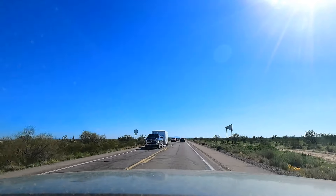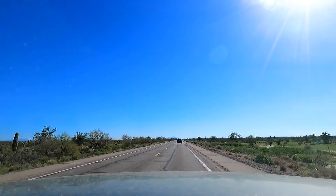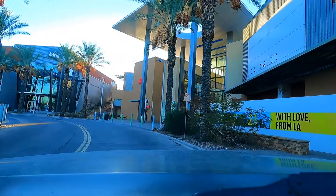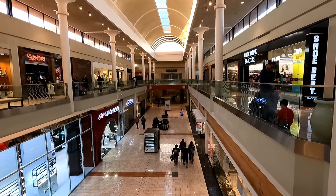Hello everyone and welcome to Retail Archaeology. Recently I took a drive through the desert for a couple of hours to visit a mall I had never been to before. This is Tucson Mall in Tucson, Arizona, and this is the one mall in Tucson that I had not checked out yet.